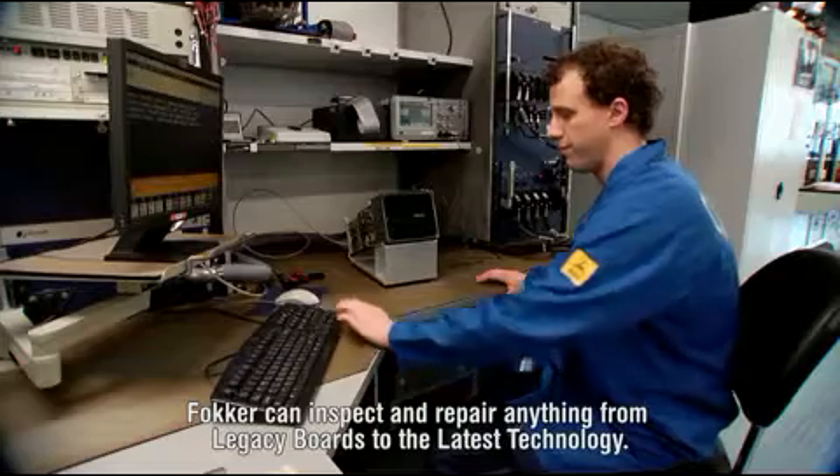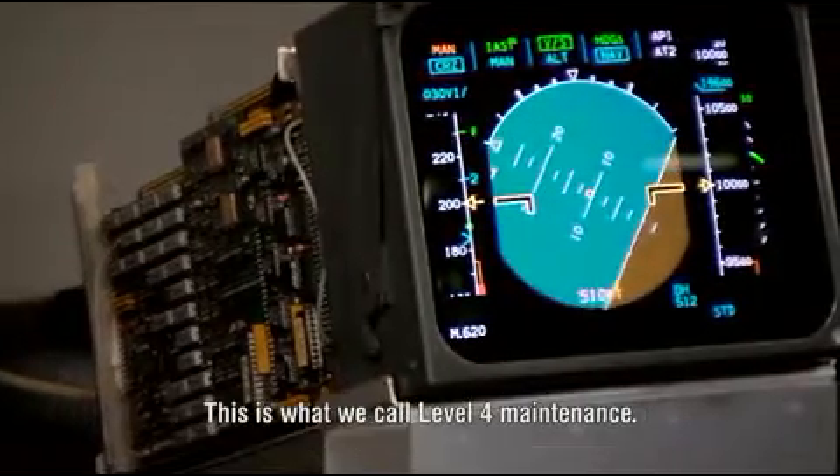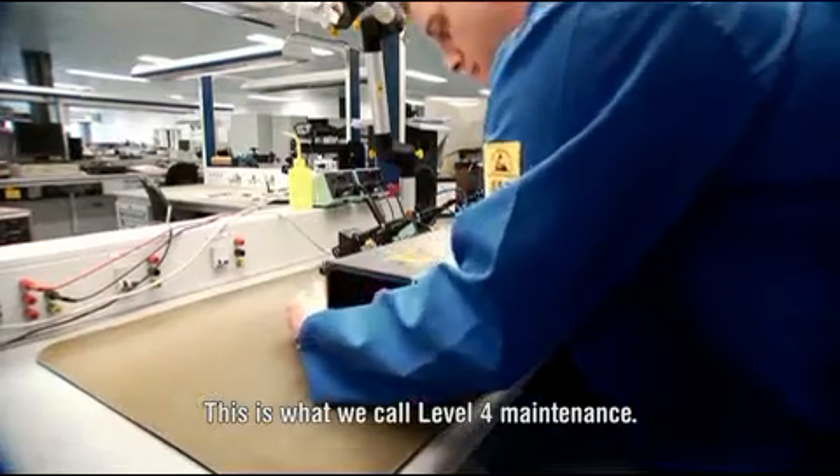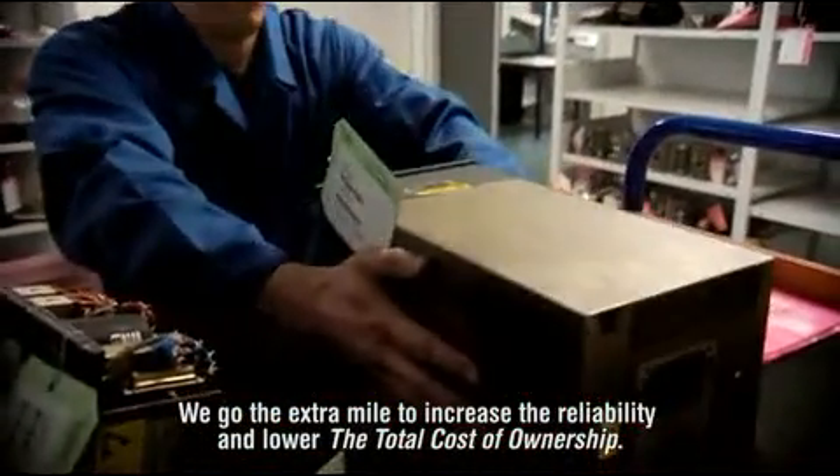Fokker can inspect and repair anything from legacy boards to the latest technology. This is what we call Level 4 Maintenance. We go the extra mile to increase the reliability and lower the total cost of ownership. That is aircrafting.